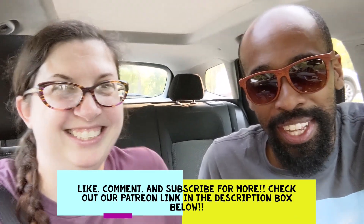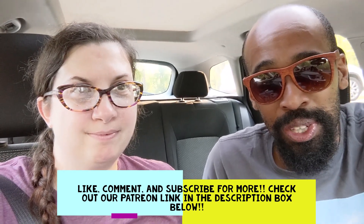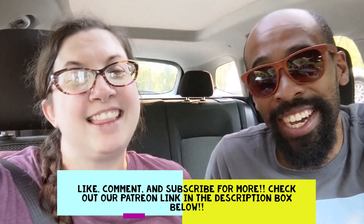We'll leave the coordinates to the trailhead in the description box below. Be sure to like, comment, and subscribe. See y'all next time — thanks so much for watching!